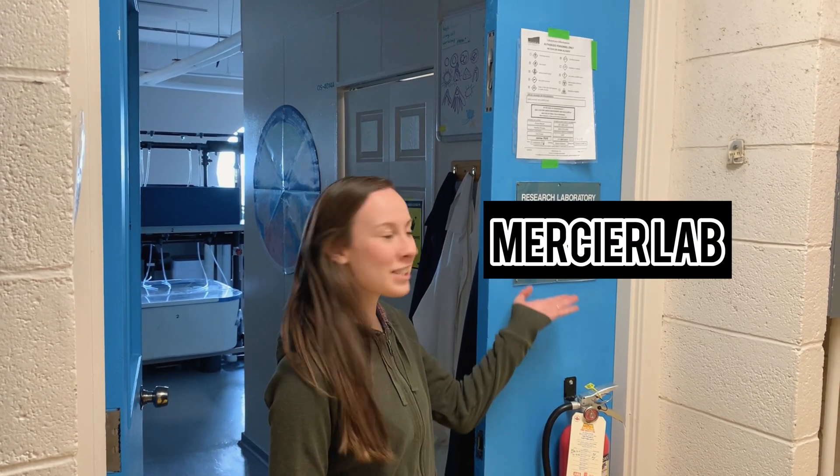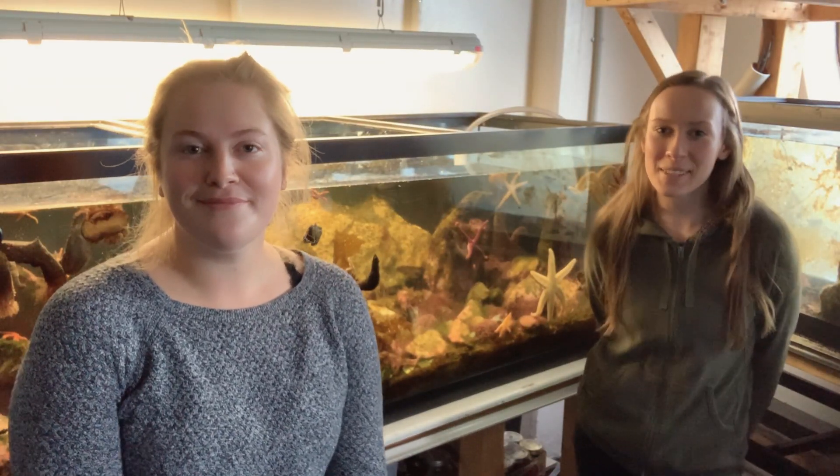Hi everybody! Welcome to the Mercier Lab. We're here at the Ocean Sciences Center, so come on in! My name is Sarah and I'm a graduate student doing my master's here in the Mercier Lab.